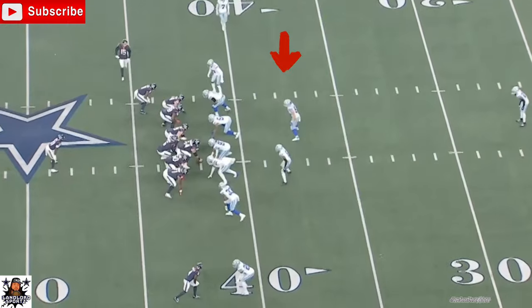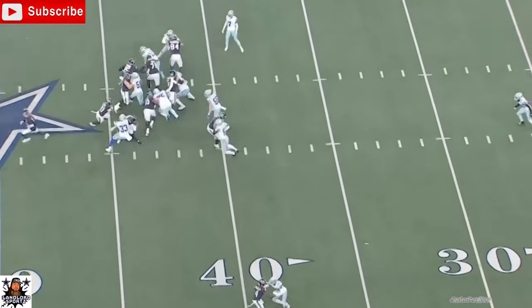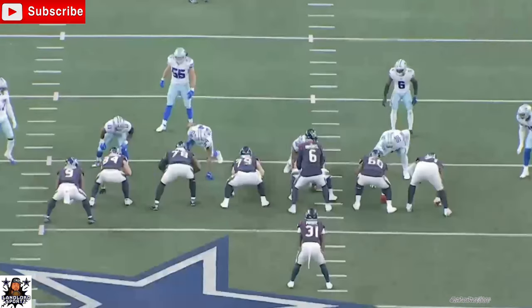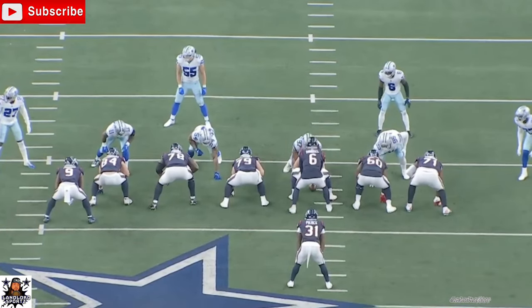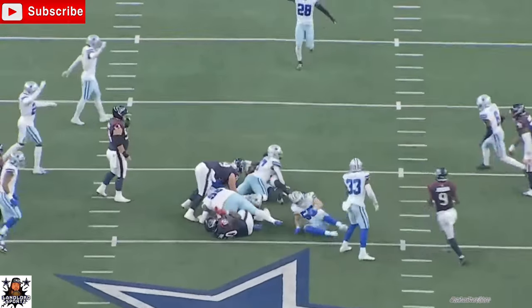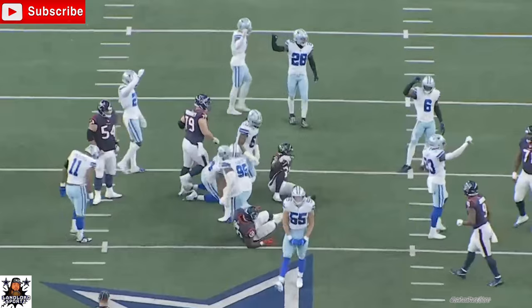Now on this play, you'll see LVE reading his keys. Foot in the dirt — takes down the ball carrier. That was a great job: reading and reacting, diagnosing the play, not over-pursuing. That was a good job taking down one of the better running backs in the league. Great job by him.